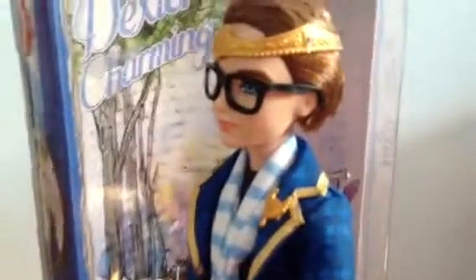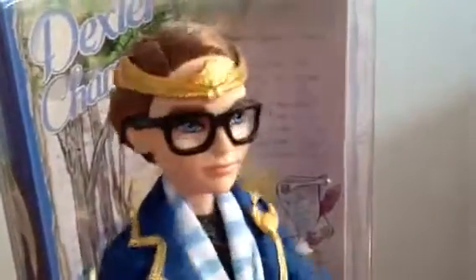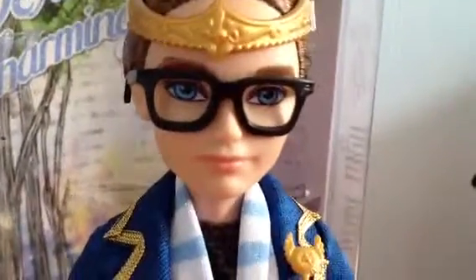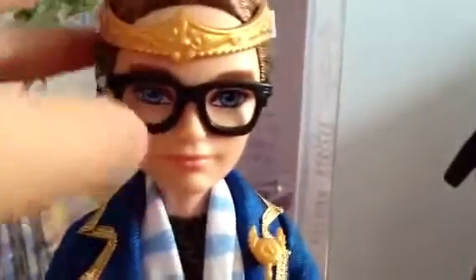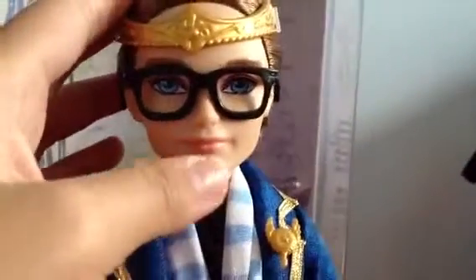I'll give you a 360 of him. He comes with his glasses — black frame glasses, of course. And he has his blue eyes with just the tinted pink.